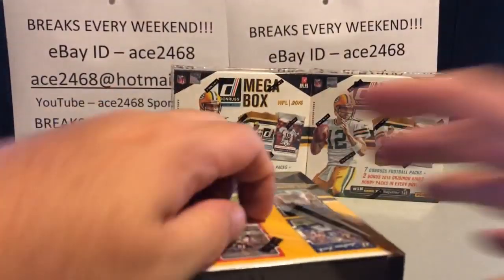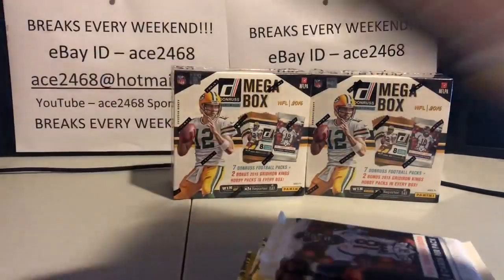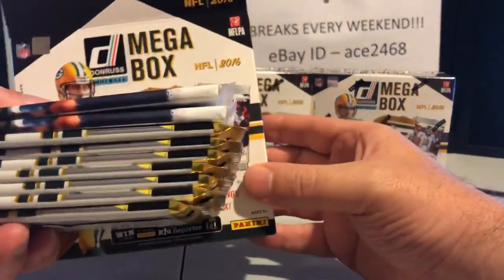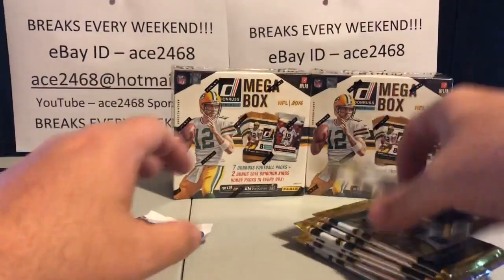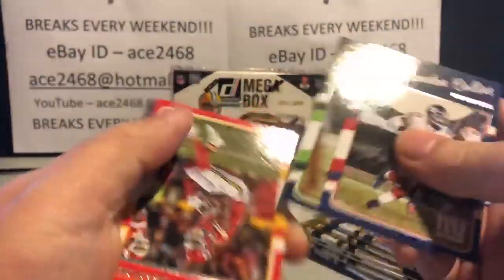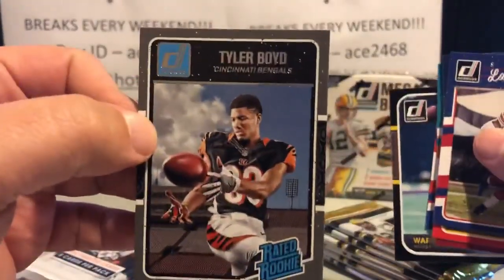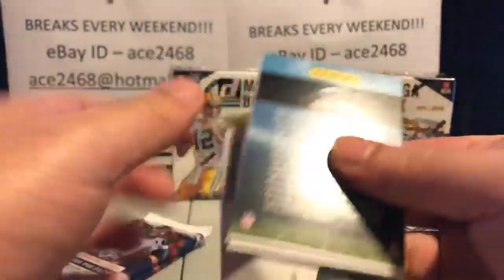We'll start off with box number eight. I get a kick out of the size of these boxes — sure you want them safe, but you could definitely cut that box in half. The worst were the Absolute boxes — holy cow, those things were like four times bigger than they needed to be. They only had four packs in them and were significantly bigger than these boxes — four little tiny packs just flopping around inside. It's almost kind of funny. There's a nice Favre.